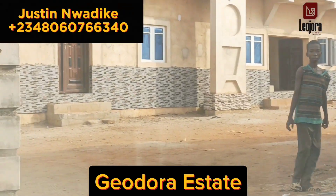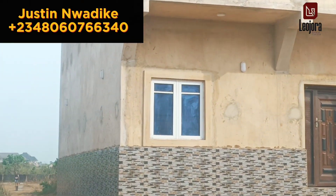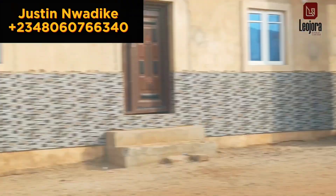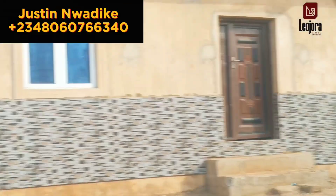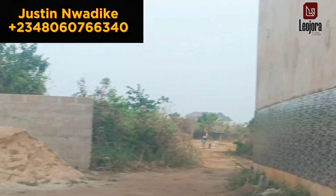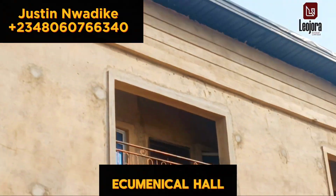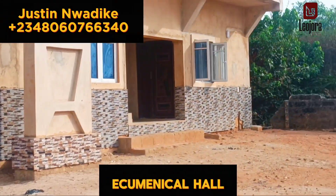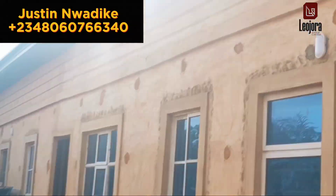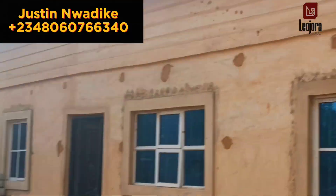This is one of the entrance gates of Geodora Estates. Right now we are inside Geodora Estates. This building right here is the communico center in the estate where you can go and pray. This is the canteen, reception and security house.